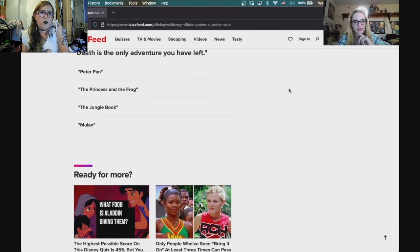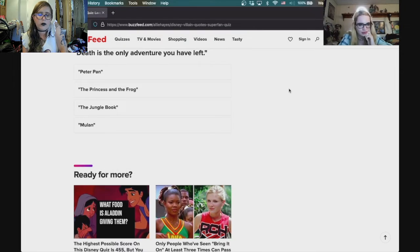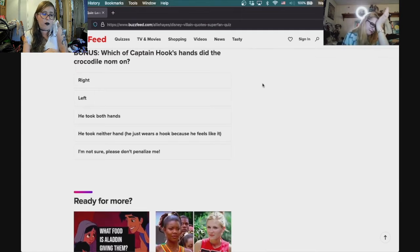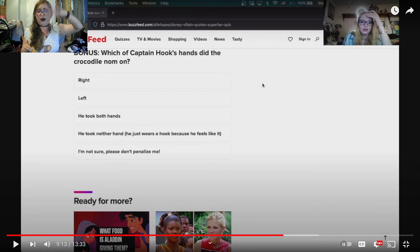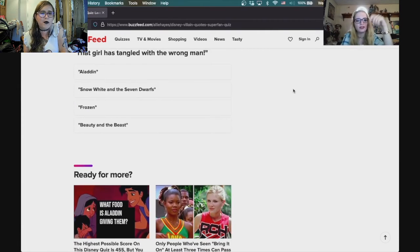Next quote: 'Death is the only adventure you have left.' Hmm, death is the only adventure — that's Peter Pan! Bonus: which of Captain Hook's hands did the crocodile take? It was his right hand.